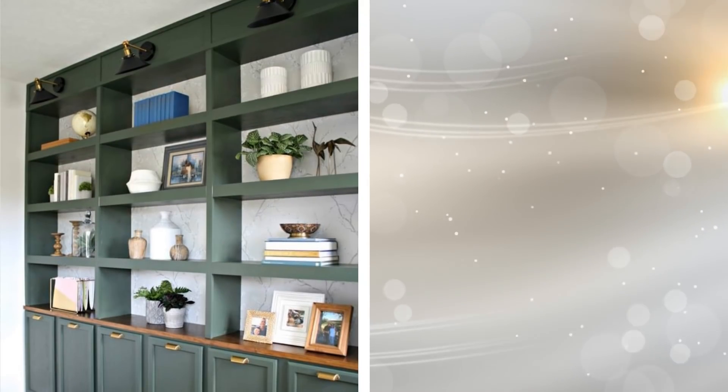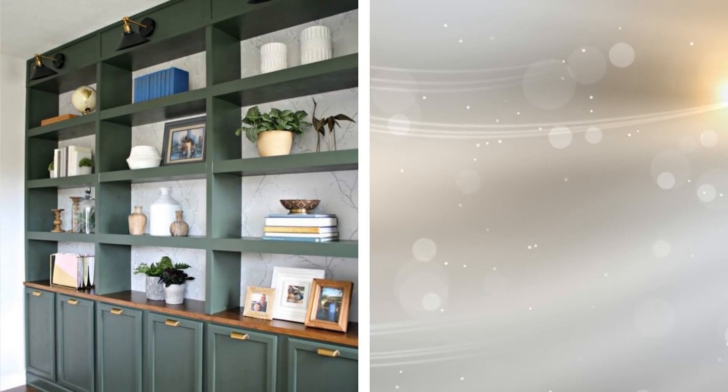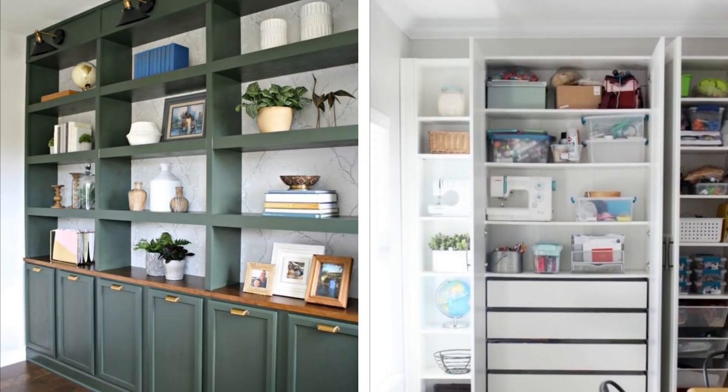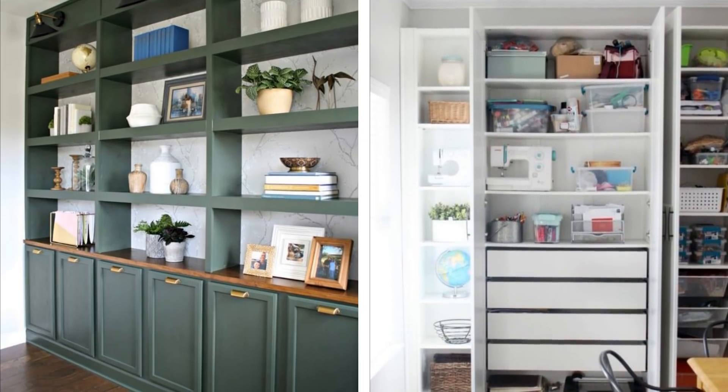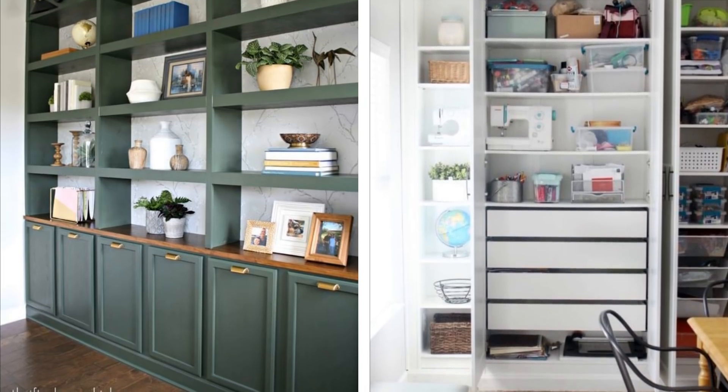8. When considering your small bedroom, if you have the ability to make changes to the walls, you might want to consider built-in wall shelves. This takes everything out of the main area and out of the way, all while storing things neatly. This looks stylish and is practical.